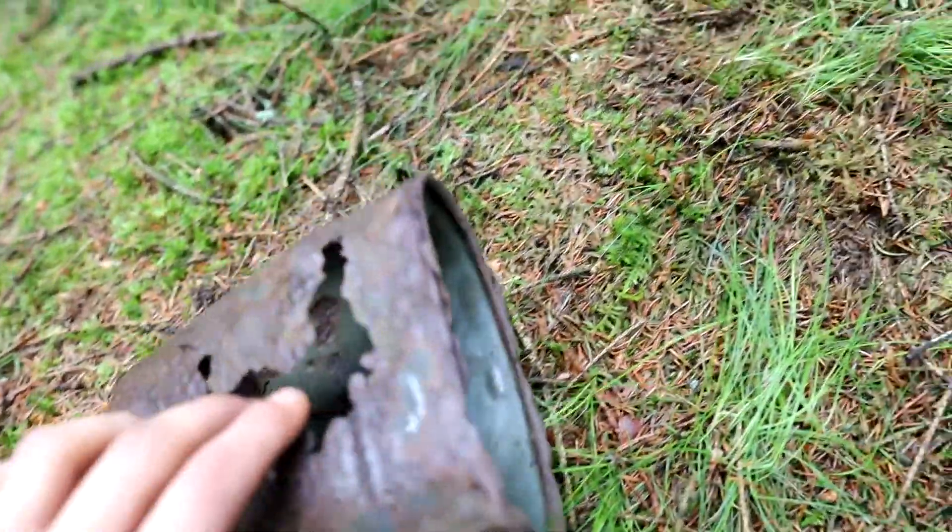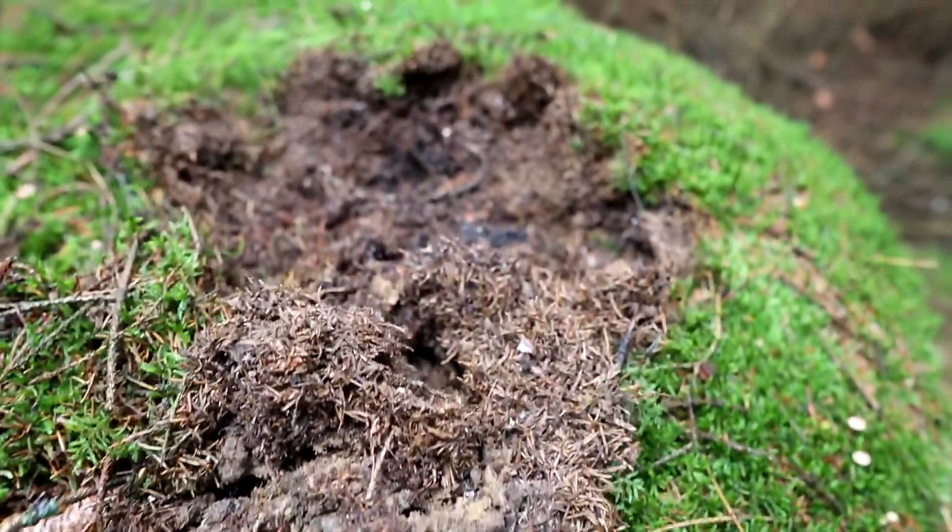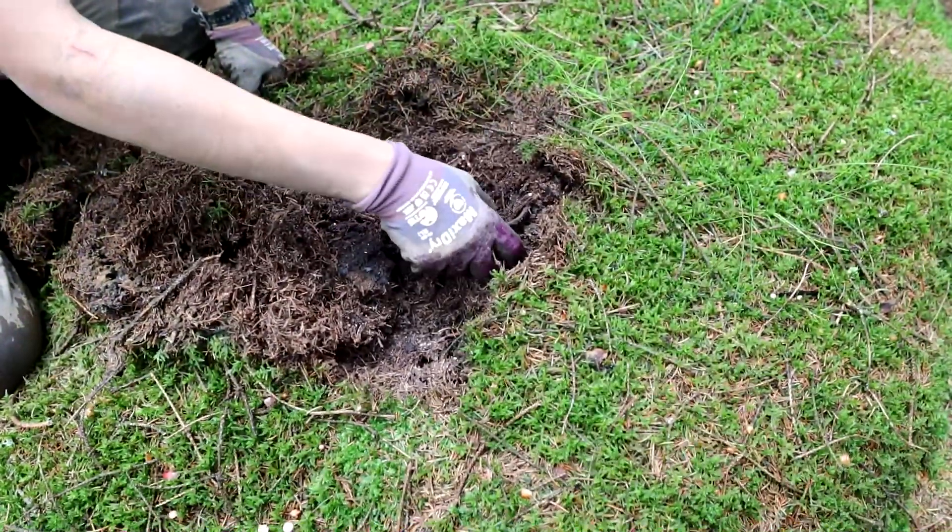I haven't been uploading for a while, but in this video you will see some of the relics that I found recently. They were all found in the same area and in the same month.